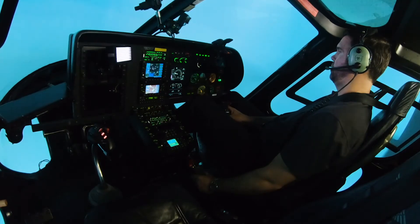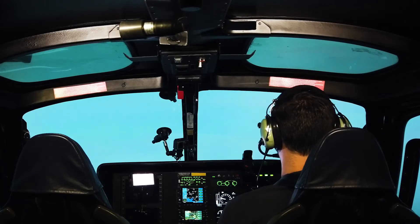Weather changes fast. It's clear one minute, and the next thing you know you're socked in with fog — and if you're coming back, you have to figure out how to do it safely. IIMC can be a scary emergency, but it can be managed very well in the cockpit through proper emergency procedures, and that's what an IIMC course gives you.